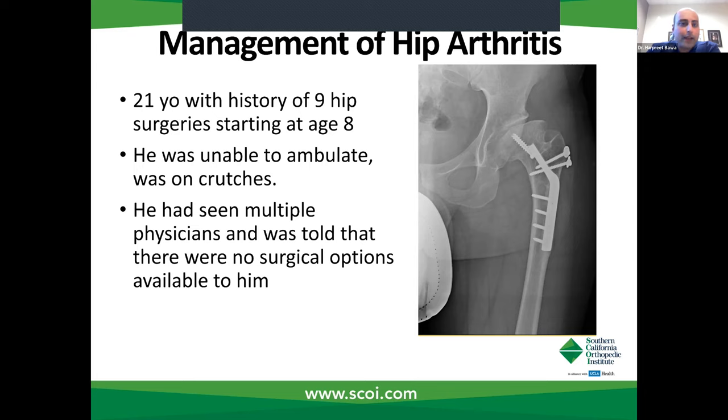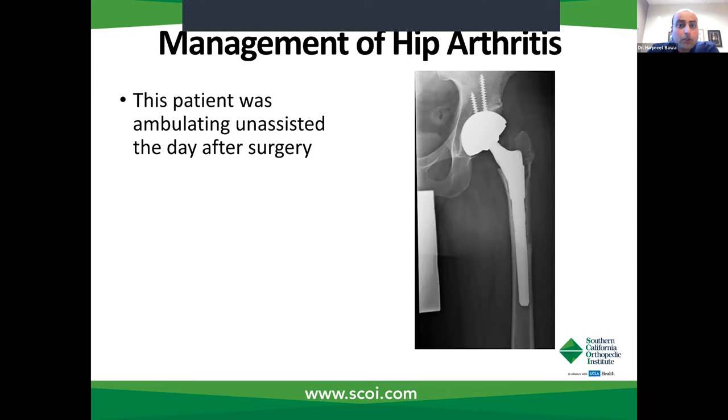I also had a 21-year-old patient who had nine hip operations starting at age eight. He came in on crutches, had seen multiple doctors, and was told there were no surgical options for him, especially because of his young age. He was a great candidate for robotic-assisted surgery. He was able to ambulate unassisted after surgery. I had to recreate his socket, so a patient like this truly benefited from a robotic-assisted hip replacement.